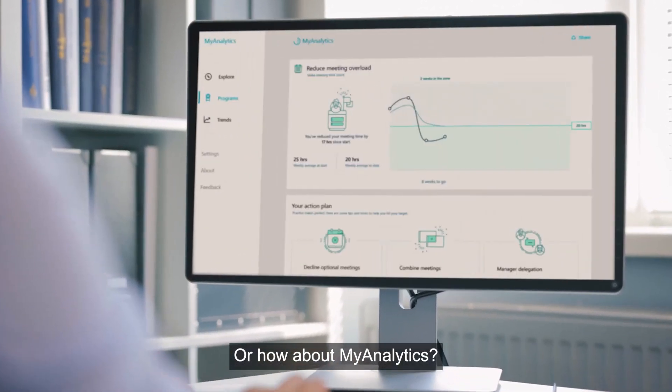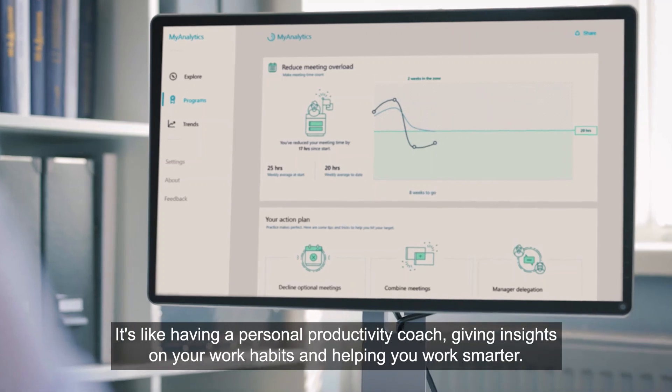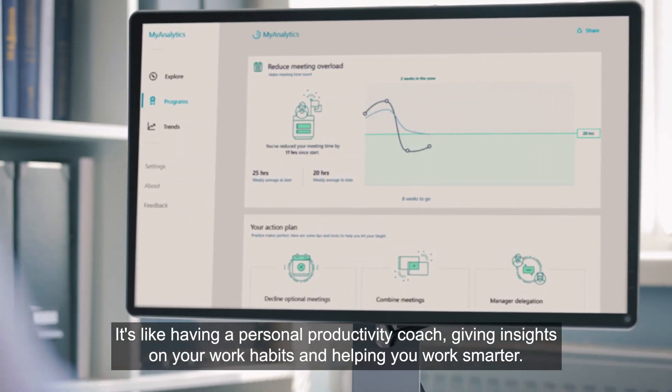Or how about MyAnalytics? It's like having a personal productivity coach, giving insights on your work habits and helping you work smarter.